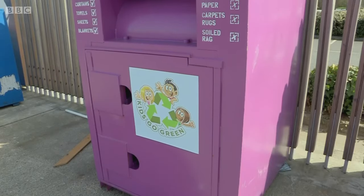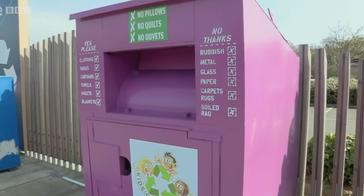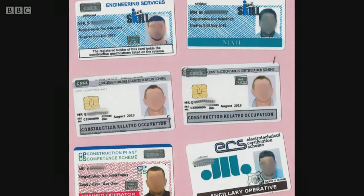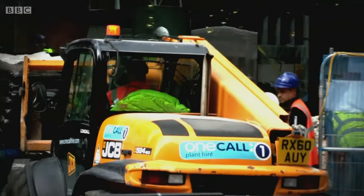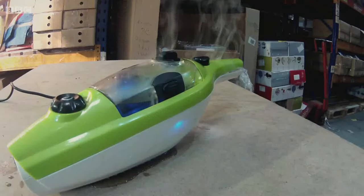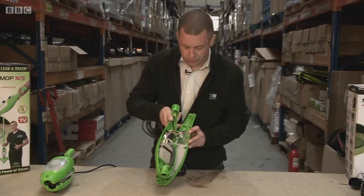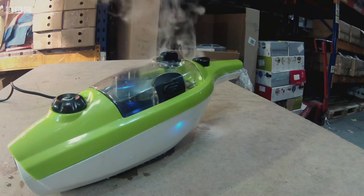Today on Fake Britain: the fake clothing banks that are fleecing kind-hearted Brits — a fake bank is one that is depriving the poor and the needy throughout the globe. The fake identity cards that could lead to a construction site catastrophe — fake cards changing hands for between £300 and £500. And the fake steam mop that could give you a real shock: short-circuit components, electric shock risk, fire risk, explosion risk.